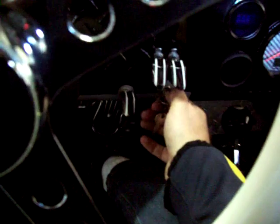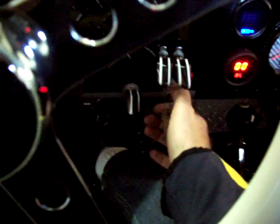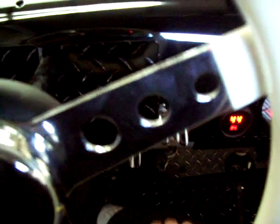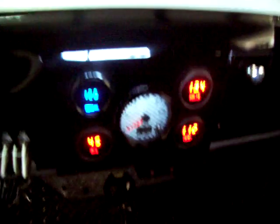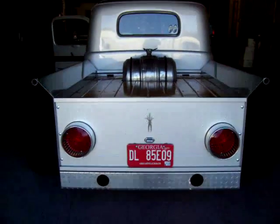Let you hear it start up and running. Runs nice and cool — electric fans to keep it running cool. And of course a great tone from the 3-inch exhaust all the way back. Let you hear it running.